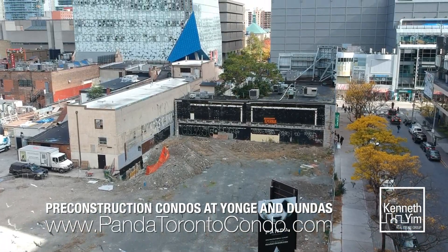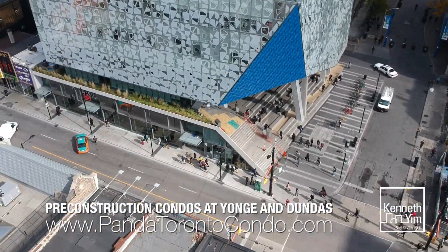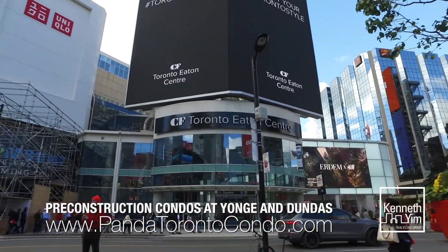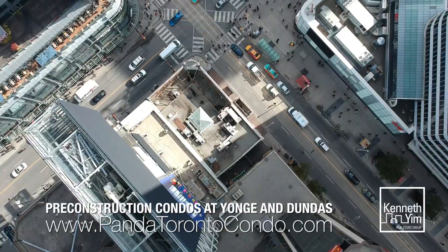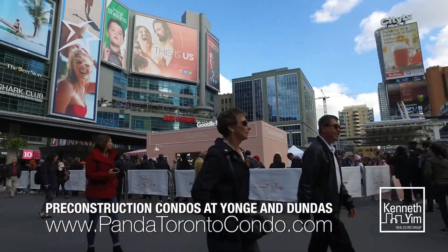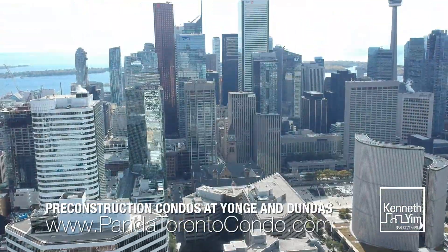This project is located between two major universities with a total enrollment of over 100,000 students. It's also located beside one of Toronto's most famous shopping malls, the Toronto Eaton Centre. This intersection is the busiest intersection in all of Canada, with 100,000 pedestrians traveling through every single day. It's a tourist attraction in and of itself, surrounded by an abundance of restaurants and retail stores.